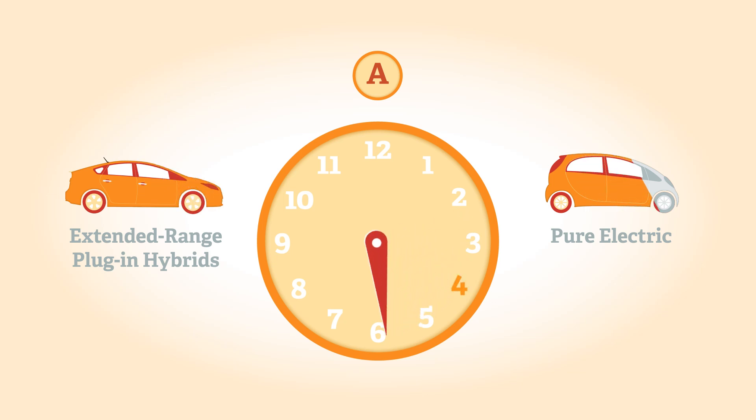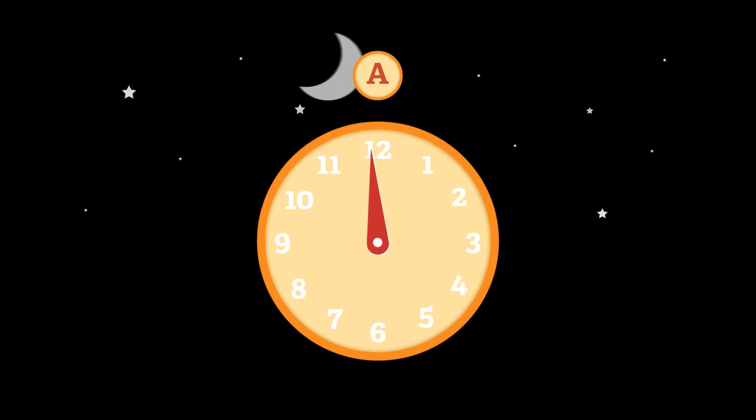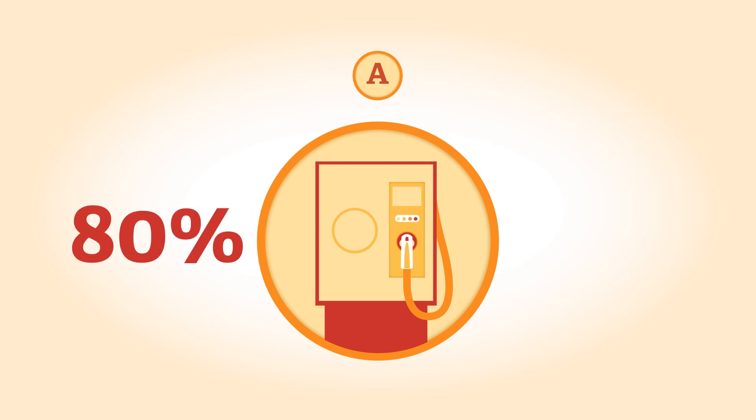Most pure electric cars currently take around eight hours for a full charge, so it's best to do this overnight when electricity is cheapest or while parked at work. Charging times for electric cars will reduce due to improved technology. Public fast chargers provide an 80% charge in just 30 minutes for vehicles that can use such equipment.